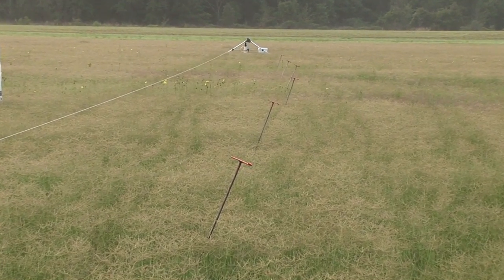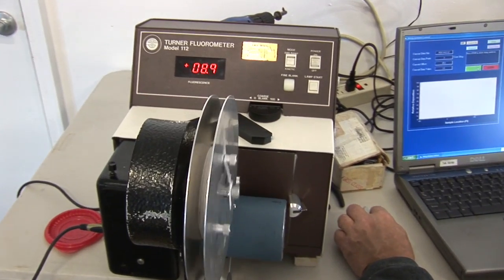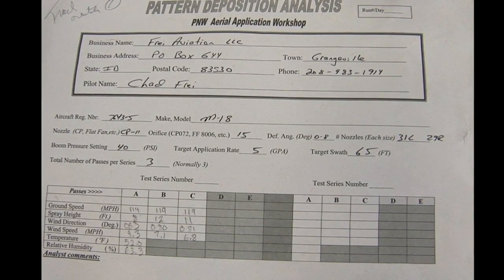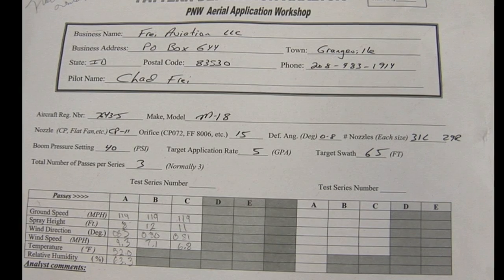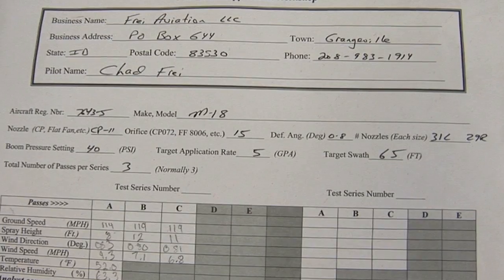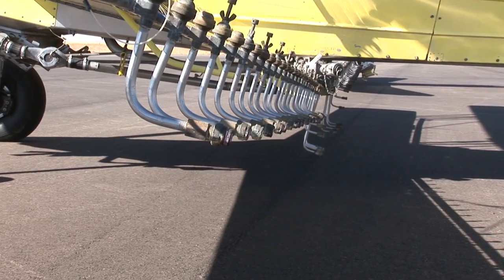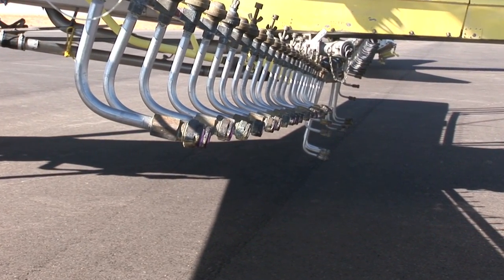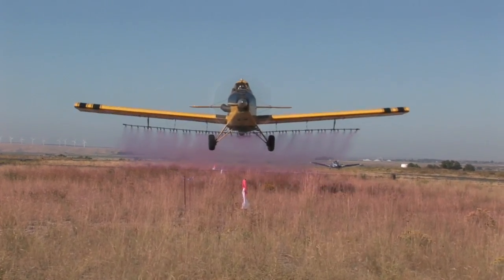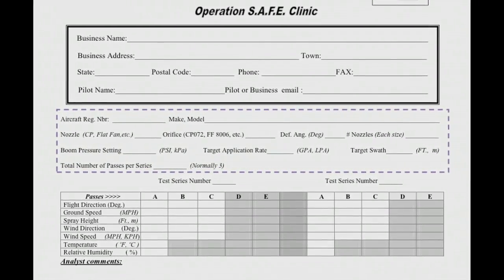In order to analyze your aircraft accurately, an environmentally safe fluorescent dye is added to your water, which makes your spray pattern more visible to the calibration detection equipment. It is also important that you provide the Operation Safe analysts with the correct information regarding your aircraft make, model, end number, nozzle manufacturer and type, the orifice size, deflection angle, and number of nozzles by type and size, along with boom pressure, target GPA, and swath width. You will need this detailed information for each test series you plan to make. A form is provided online at NAAA's website and additional forms are available at the clinic.